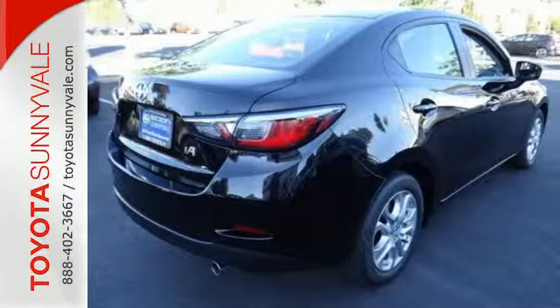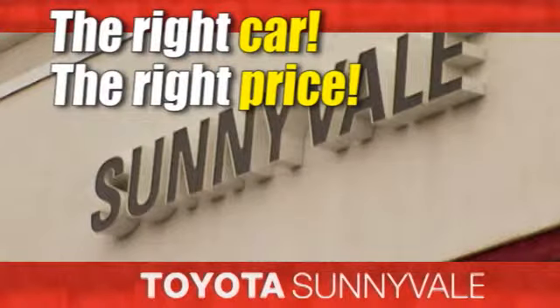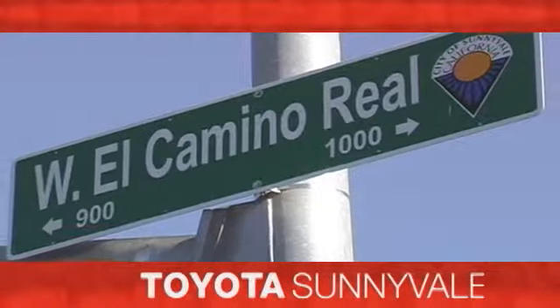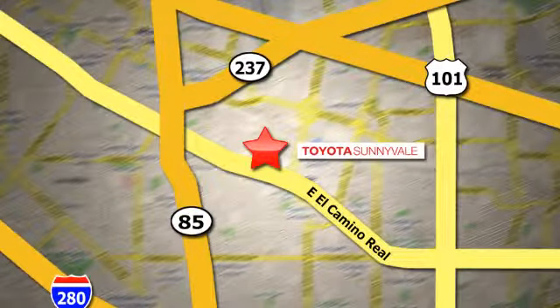Test drive this iA today. The right car at the right price. Toyota Sunnyvale is the dealership for you. We are conveniently located in the heart of Silicon Valley at 898 West El Camino Real.